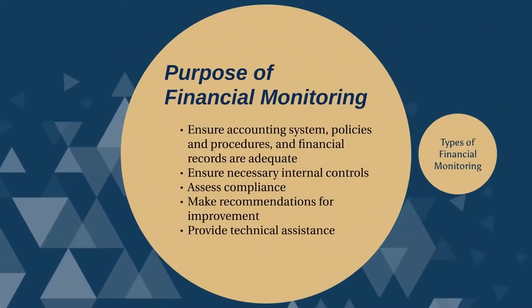The purpose of financial monitoring includes the following: ensure grantees' accounting system, policies and procedures, and financial records are adequate to administer federal funds; ensure grantees have the necessary internal controls in place to safeguard against fraud, waste, and abuse; assess compliance with program and federal guidelines; make recommendations for improvement; and provide technical assistance.